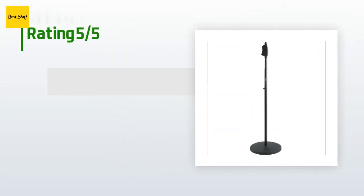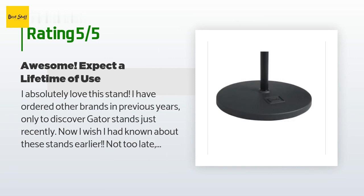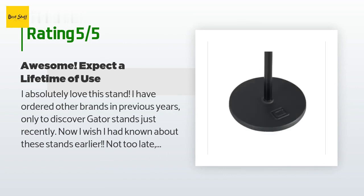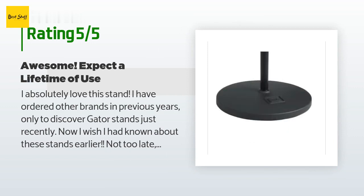This product has an average of 4.4 stars from more than 125 customer reviews. A customer said: I absolutely love this stand. I have ordered other brands in previous years only to discover Gator stands just recently — now I wish I had known about these stands earlier. I have begun using this and two other Gator Frameworks stands: a GFW MIC 0821 bass drum mic stand and an ID series tripod mic stand with boom arm, putting the existing stands to other less rugged use.